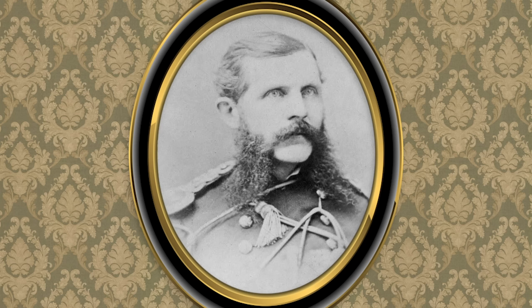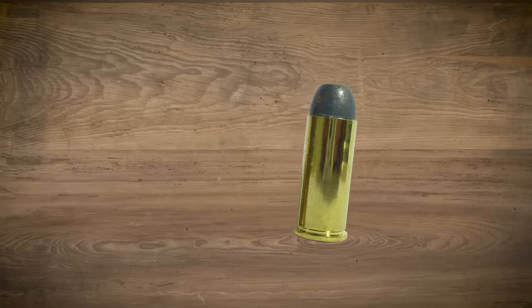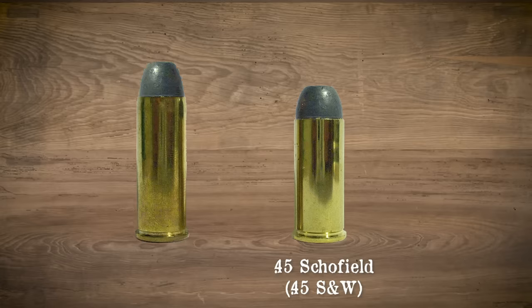In 1875, Major George W. Schofield worked with Smith & Wesson to modify the design of the Model 3 to better suit the cavalry. This firearm was chambered for the .45 Schofield, which was a shorter cartridge than the .45 Colt.